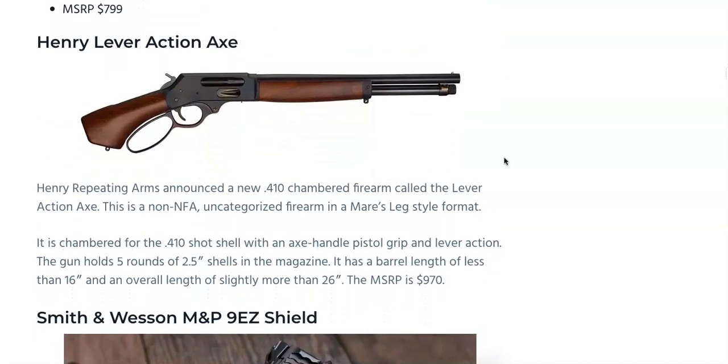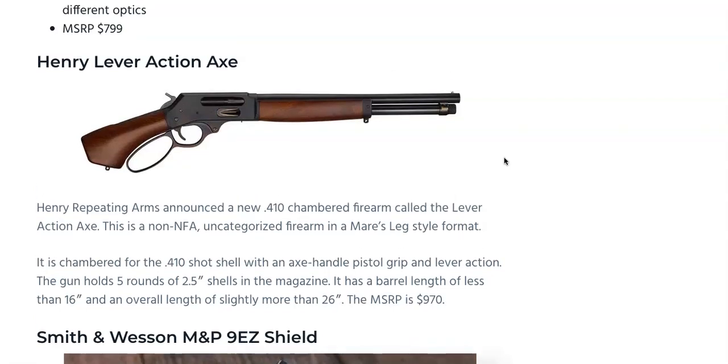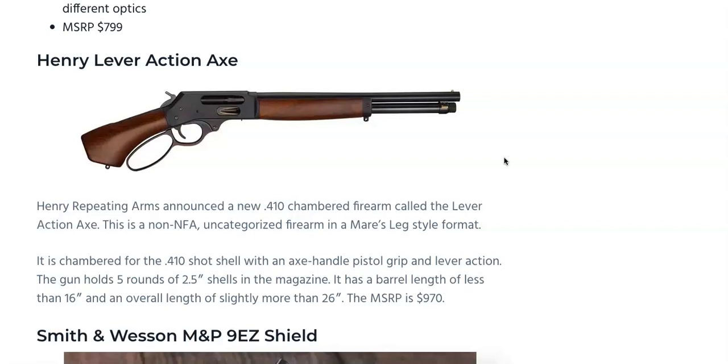The Henry Lever Action Axe is a .410-chambered firearm in the mare's leg style format. It's a non-NFA uncategorized firearm with an axe handle pistol grip and lever action. It holds five rounds of 2.5-inch shells in the magazine, with a barrel length of less than 16 inches and an overall length of slightly more than 26 inches. MSRP on that is going to be $970 from Henry Repeating Arms.